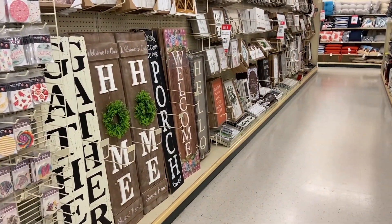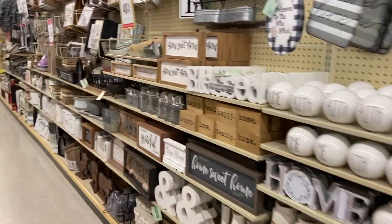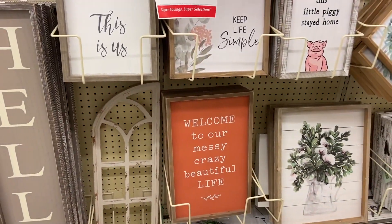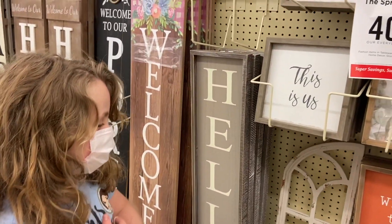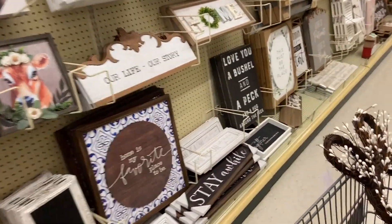I thought about getting one of these big signs for the front too. These little decorative balls are cute. The girls are both getting dream catchers. 'Welcome to our messy, crazy, beautiful life' - that's us. I like this one that says welcome. You like everything. I do like everything!